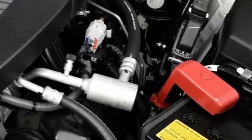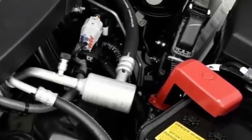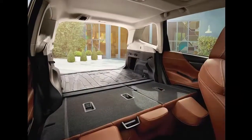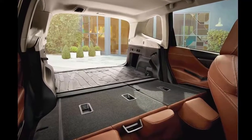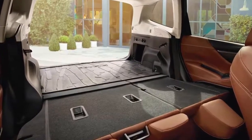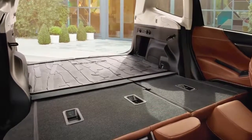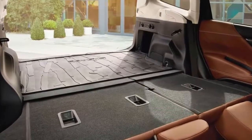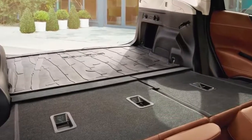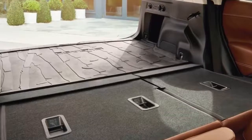4. Bigger and more practical. For the MY19 Forester, Subaru has grown the wheelbase from 103.9 to 105.1 inches, resulting in gains in head, hip, and shoulder room. The trunk has also grown in size, now up to 76.1 cubic feet with the rear 60-40 split seats lowered. The load floor is flatter than before, and the load area has been optimized for larger objects. Loading has also been improved by widening the tailgate opening by 5.3 to 51.2 inches in total. A powered tailgate is available on Limited and Touring trim lines, and roof rails are standard on all but the base trim line.